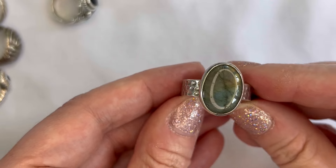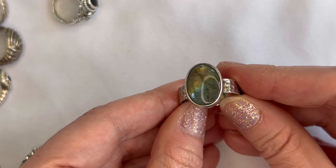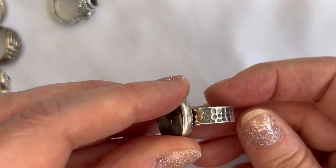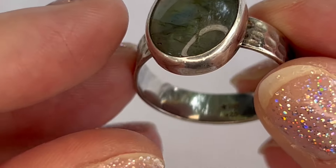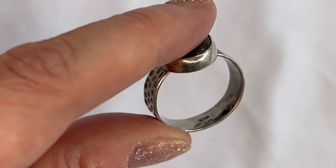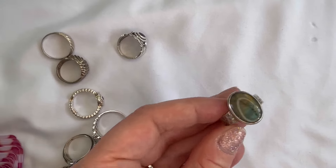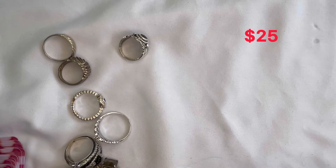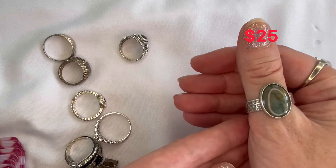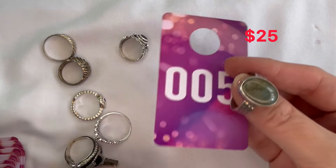Next up, this one is gorgeous — I believe this is labradorite, you can see the flash on it, and it has a hammered silver band on the wider side. It's stamped 925 with what appears to be TIM 925 — I'll try to find more information on that. It's definitely a beauty and on the larger side, coming in at a size 11, so it could definitely be a unisex ring. That one is number five for the labradorite.